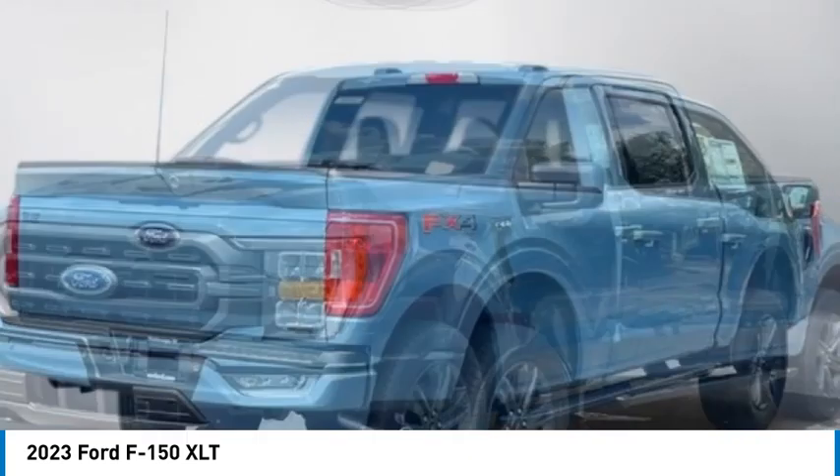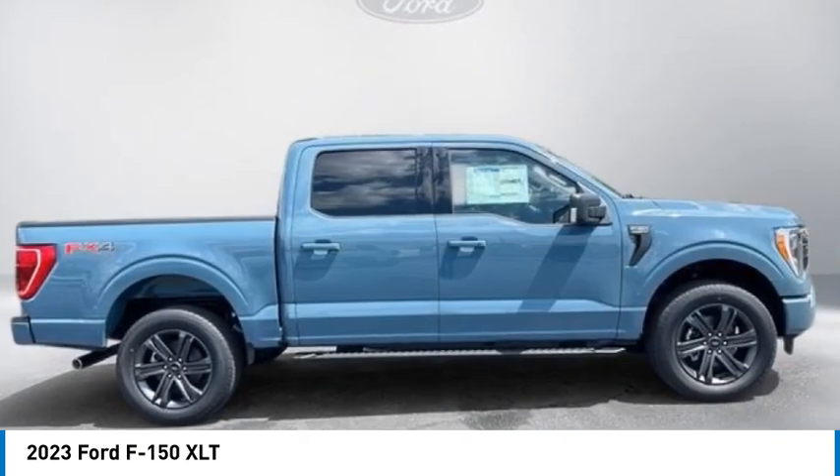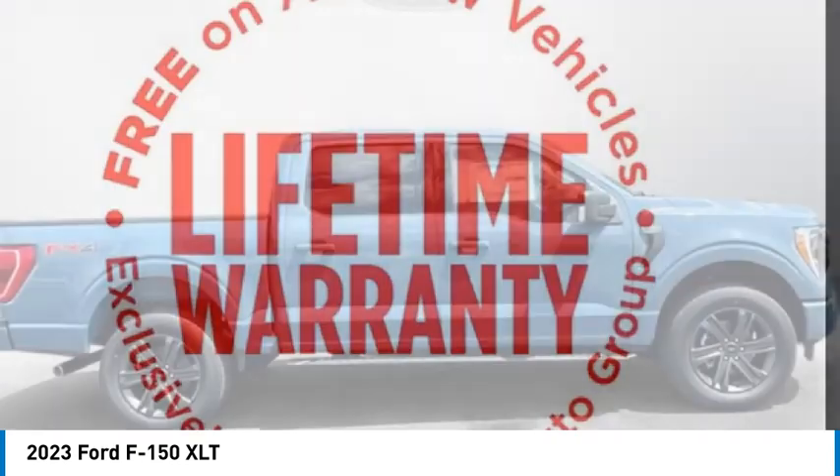Four wheel disc brakes, front wheel independent suspension, rear window defroster. This beauty will make even your house keys jealous. Drive it today.